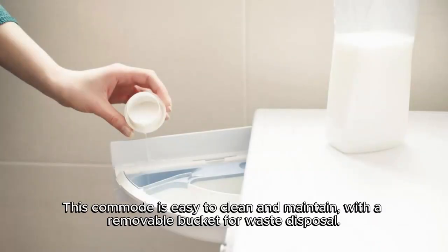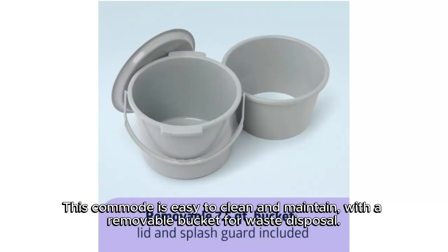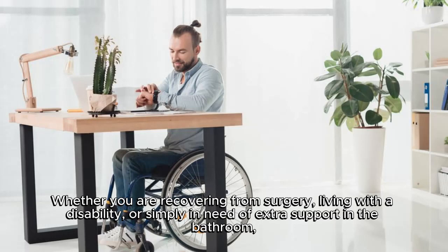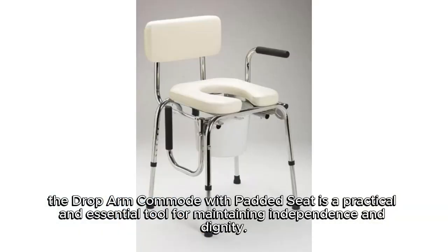This commode is easy to clean and maintain with a removable bucket for waste disposal. Whether you are recovering from surgery, living with a disability, or simply in need of extra support in the bathroom, the drop arm commode with padded seat is a practical and essential tool for maintaining independence and dignity.